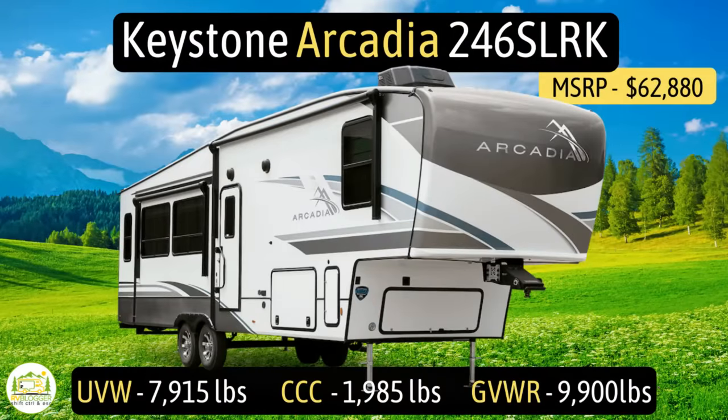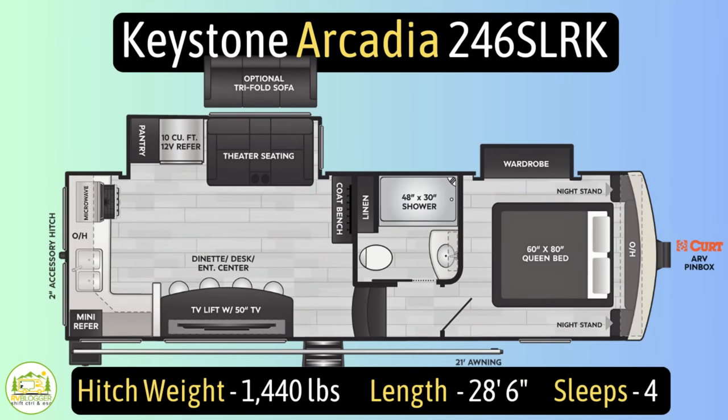This fifth wheel is the Keystone Arcadia model number 246 SLRK. It has an unloaded vehicle weight of 7,915 pounds, a cargo carry capacity of 1,985 pounds, for an overall gross vehicle weight rating of 9,900 pounds. The hitch weight is 1,440 pounds, the length is 28 feet 6 inches, and it can sleep up to four people.